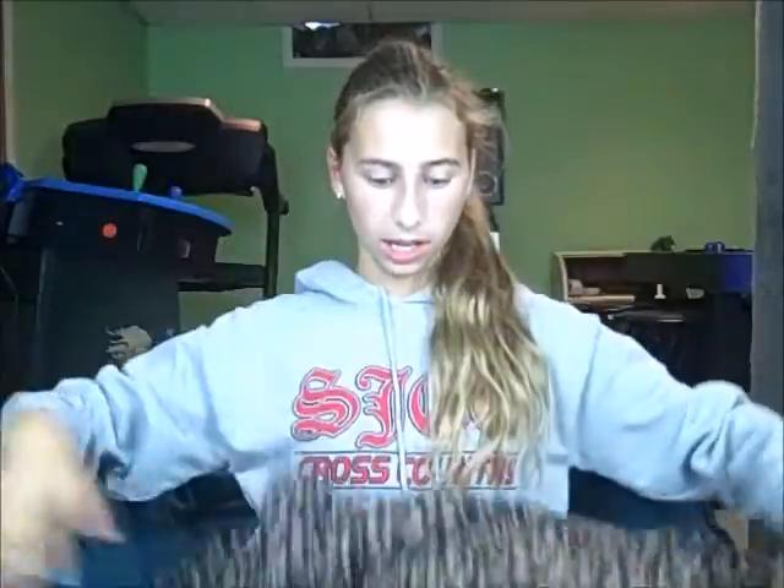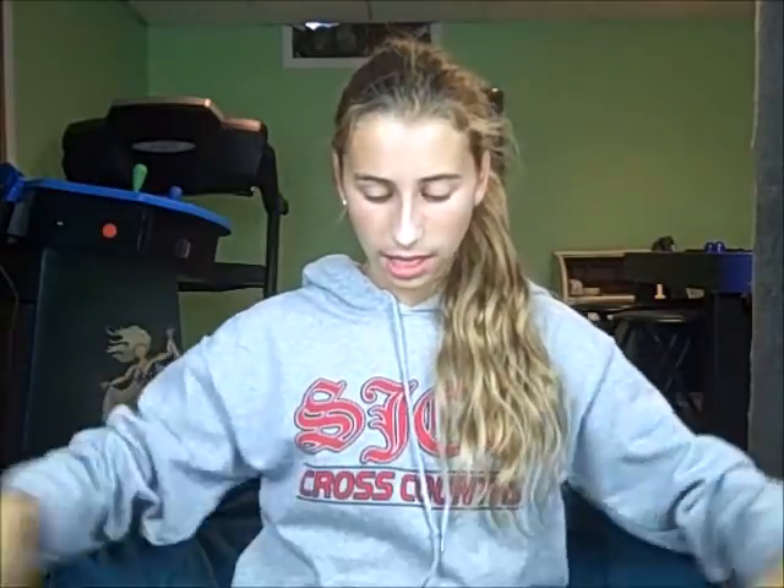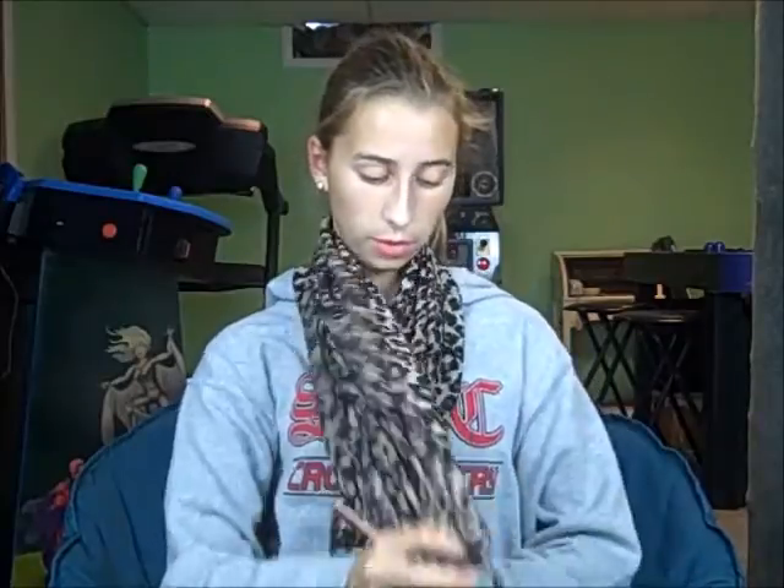Then I opened up this — are you ready? I wasn't quite sure what this was at first because it just went on and on forever. And I was like, what on earth could this be? My grandma said it was like some sort of a scarf, and I had to show her that you have to make it an infinity scarf.